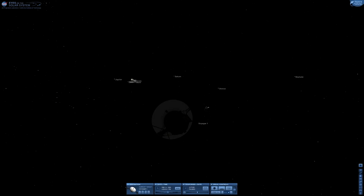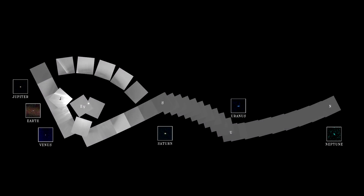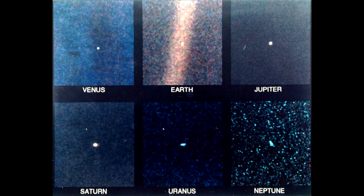Voyager 1 would be responsible for taking the very famous family portrait of the solar system. Eyes on the Solar System lets you set up the exact date and vantage point. Because the field of view of the camera was so small, it had to take lots of images and stitch them together. Even knowing where everything is doesn't mean you can detect them — Mars was too faint, Mercury was too close to the Sun, and Pluto was just in the wrong place. Earth famously ended up in a diffraction spike from the optics — or, as Carl Sagan loved to put it, a pale blue dot suspended in a sunbeam.